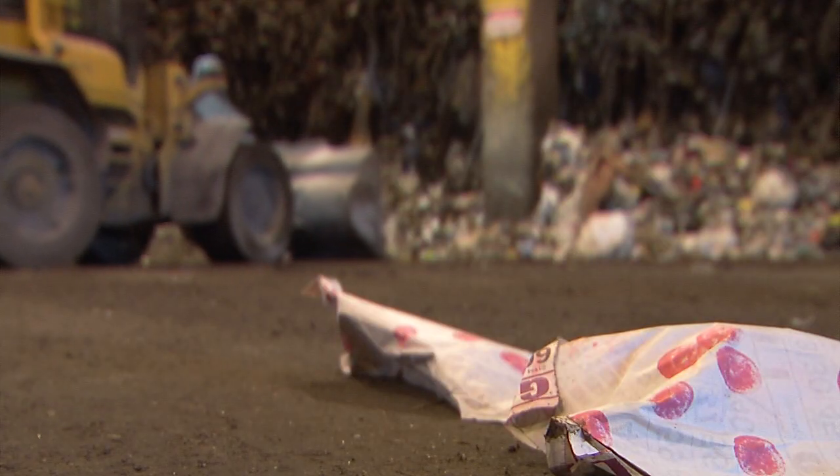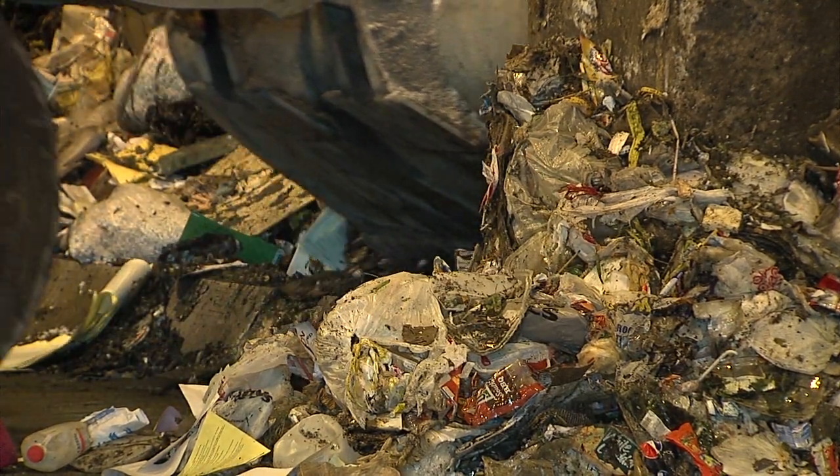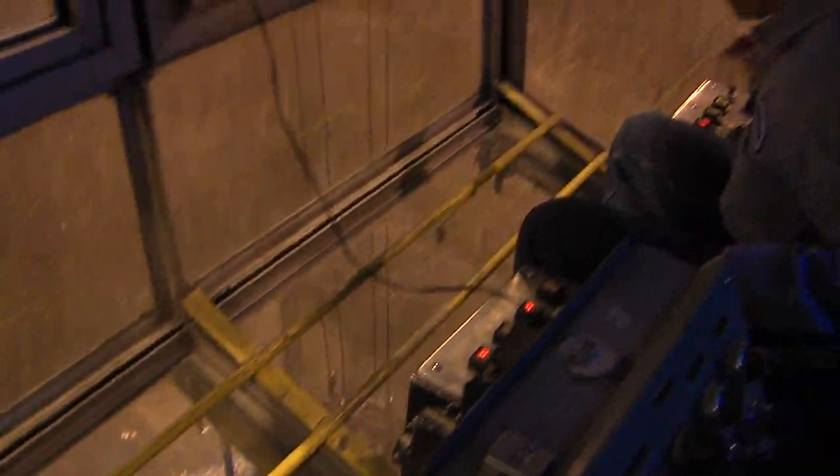So if this facility provides so much benefit, why are there only 87 plants like it in the United States, when Europe has 400 and Asia has 300? The U.S. has a lot of open space, and landfills are relatively inexpensive, so these facilities have to compete with landfills.